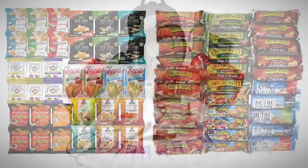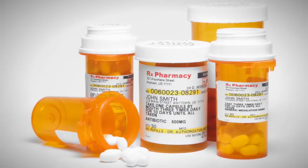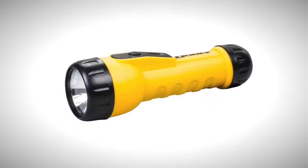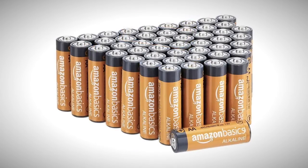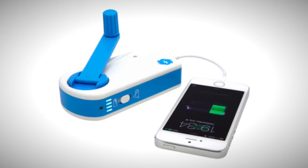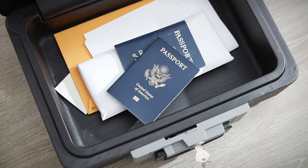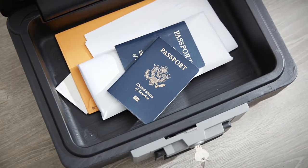In your go kit, you'll need non-perishable food, plenty of water, medications, a first aid kit, a flashlight, a battery-powered radio, and extra batteries in case you lose electricity for your cell phone. Additionally, be sure to pack cell phone chargers and copies of important documents like insurance policies and personal identification information.